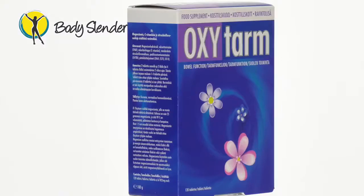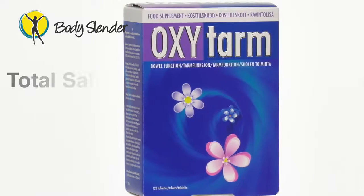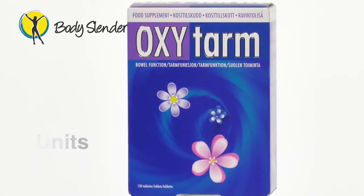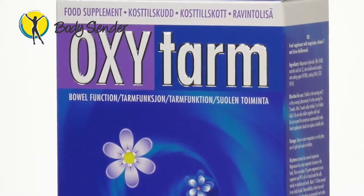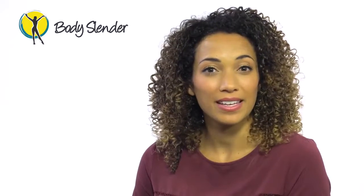Tool number three in the programme is a one-month supply of Oxytam, which is a highly effective colon cleanser and one of our most successful products with global sales in excess of 2 million units. Most weight loss plans only focus on cutting back calories and never address the extreme importance of a healthy colon cleanse. Your colon plays vital roles in the body, such as aiding healthy digestion and the immune system. It's also the body's second-largest water reservoir for hydration and nutrient absorption.